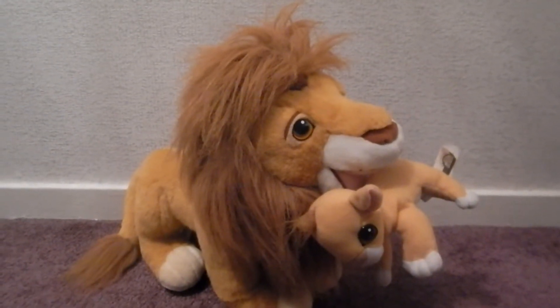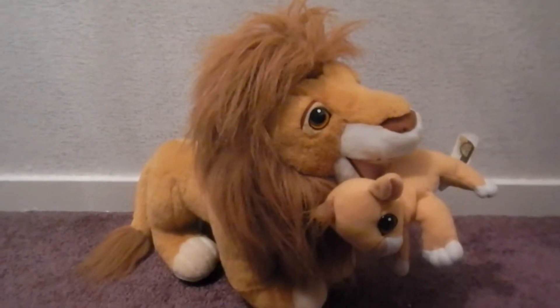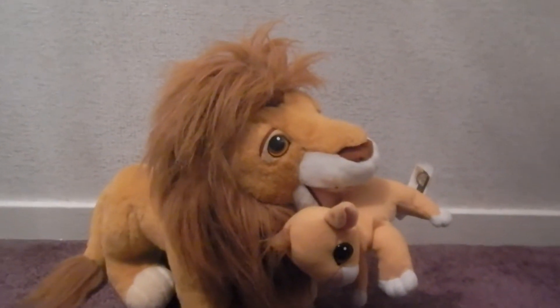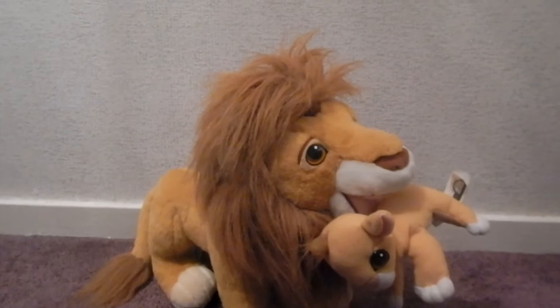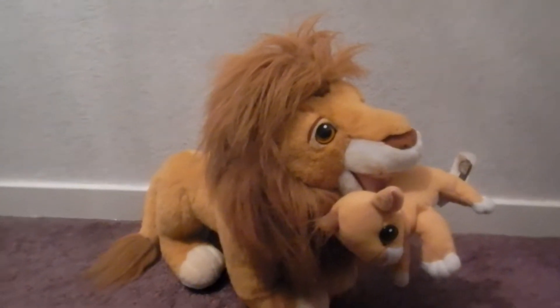Hey everyone, Queen Nala here. Sorry for missing the weekend uploading — I was working all weekend and didn't have time until now to put a video up for you guys. So we're nearing Christmas, it's two weeks to Christmas and next Thursday it's my birthday. I'm really excited and I'm getting a few linking things and some other things from my friends.